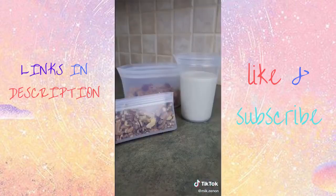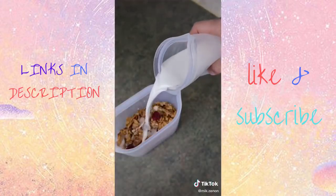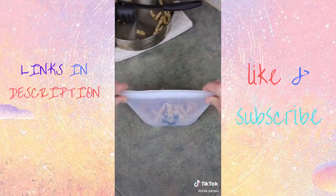They come in a bunch of sizes and colors, and with spouts at the end, they're perfect for storing and pouring liquids as well. So is this a useful find or not?